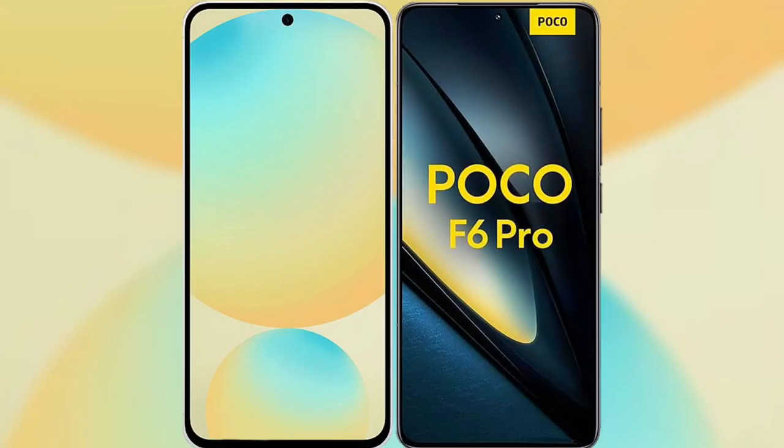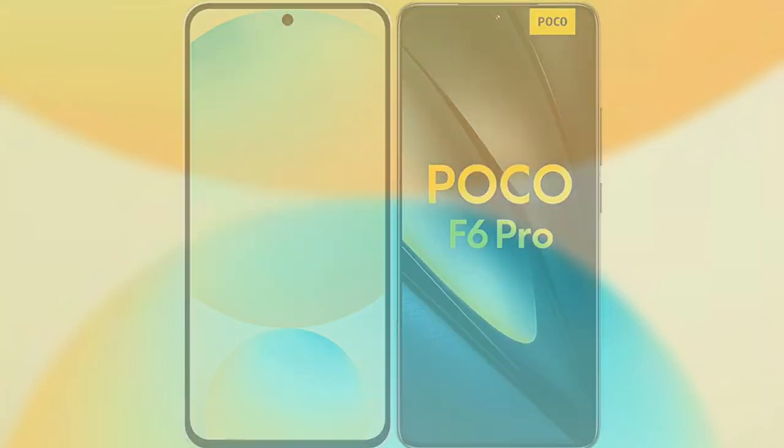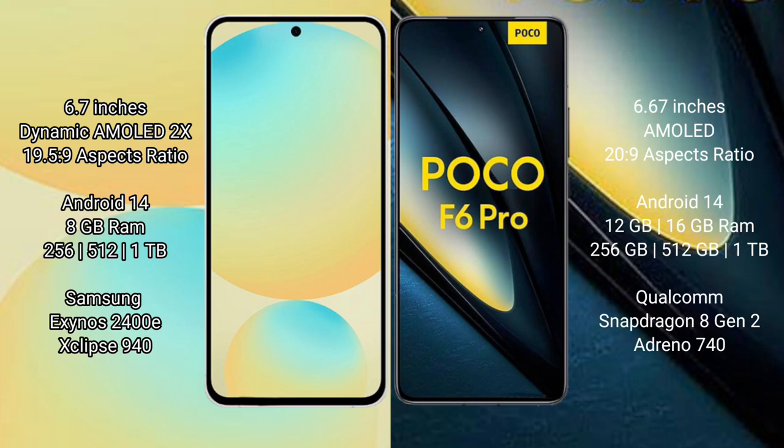I will compare the new Samsung Galaxy S24 FE with the Poco F6 Pro. Samsung Galaxy S24 FE features a 6.7-inch Dynamic AMOLED display with a 19.5:9 aspect ratio. The Poco F6 Pro has a 6.67-inch AMOLED display with a 20:9 aspect ratio.